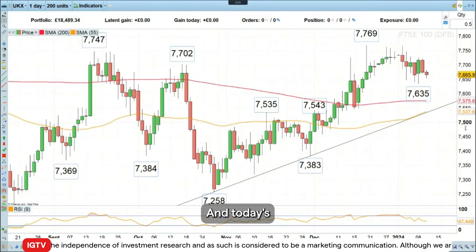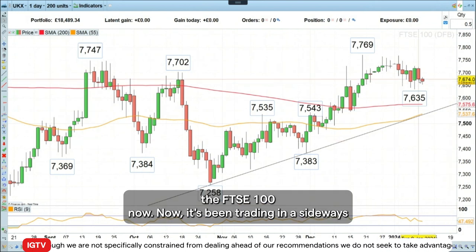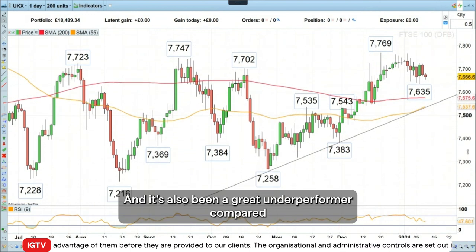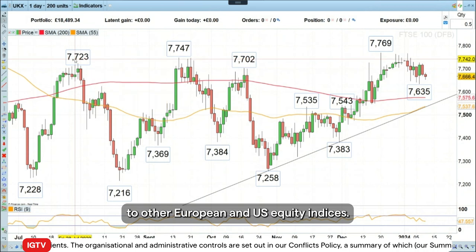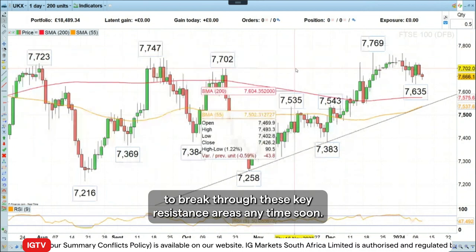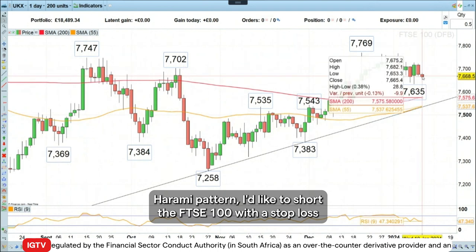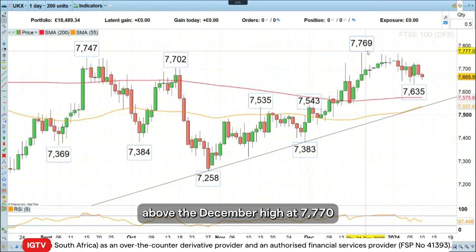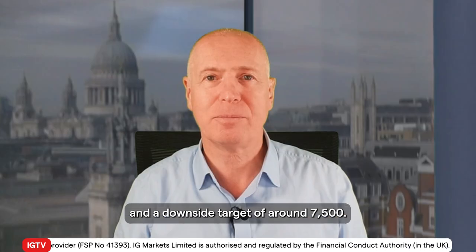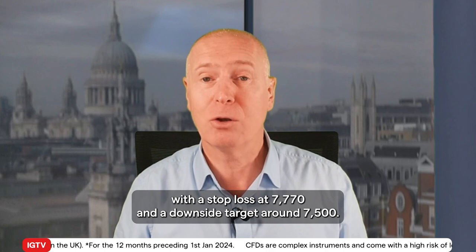Today's Trading the Trend is basically going short the FTSE 100. It's been trading in a sideways range since August of last year, as you can see here, and it's also been a great underperformer compared to other European and US equity indices. I just find it difficult to see how we're going to break through these key resistance areas anytime soon. Given that we yesterday formed a bearish Harami pattern, I'd like to short the FTSE 100 with a stop loss above the December high at 7,770 and a downside target of around 7,500.